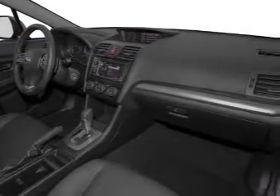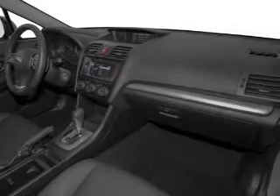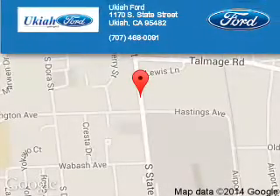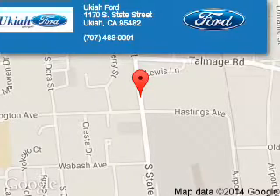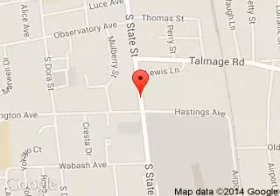Let us put you in the driver's seat today. Call or click to contact us. Ukiah Ford is dedicated to doing everything possible to ensure that the experience you have selecting your next vehicle is a pleasant one. We are located at 1170 South State Street, Ukiah, California 95482.